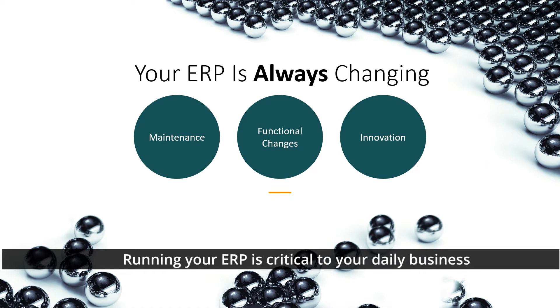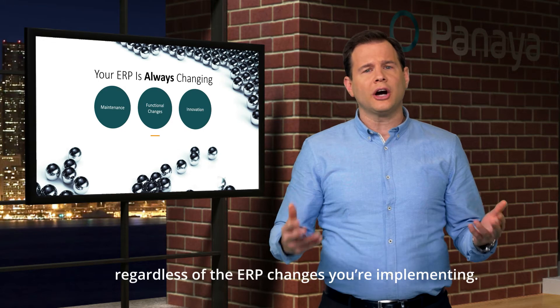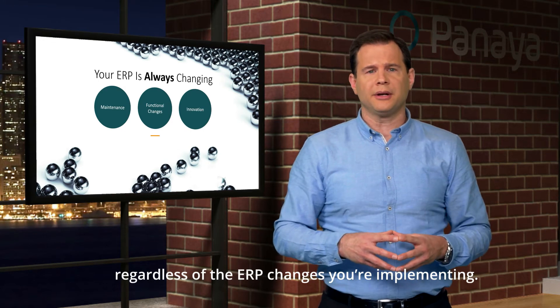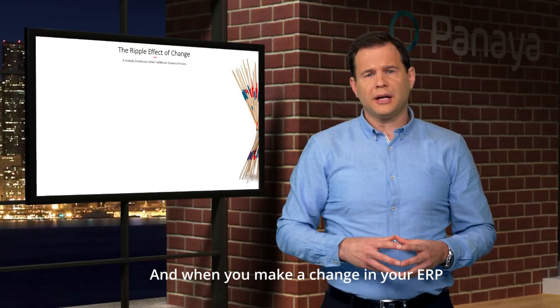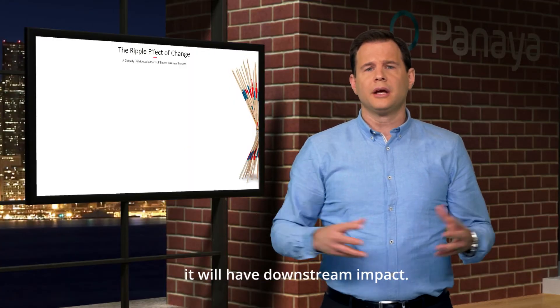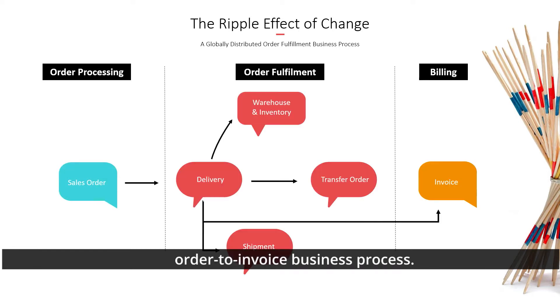Running your ERP is critical to your daily business, and business processes must continue to run seamlessly regardless of the ERP changes you're implementing. However, change has a domino effect — and when you make a change in your ERP, it will have a downstream impact.